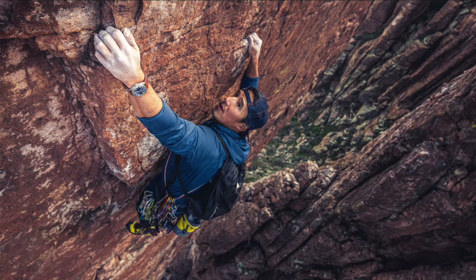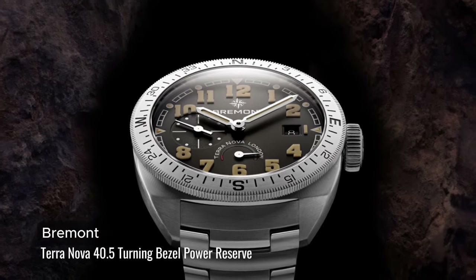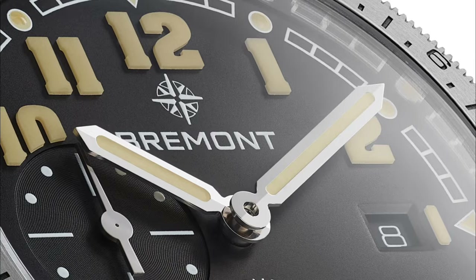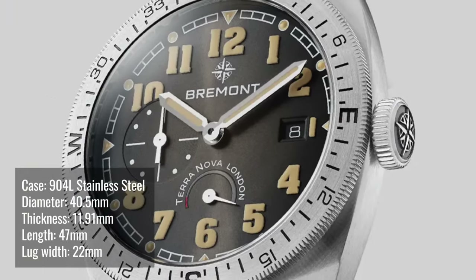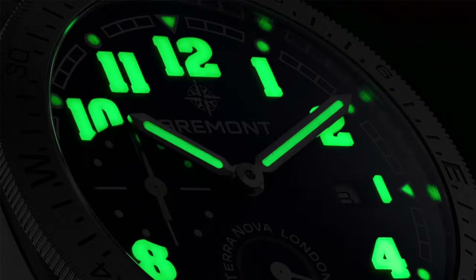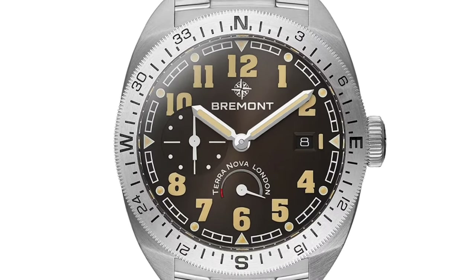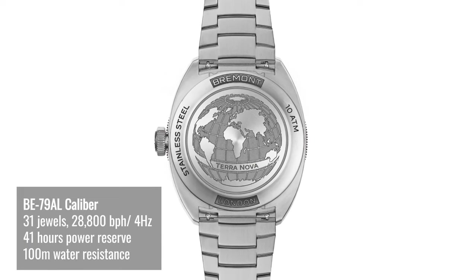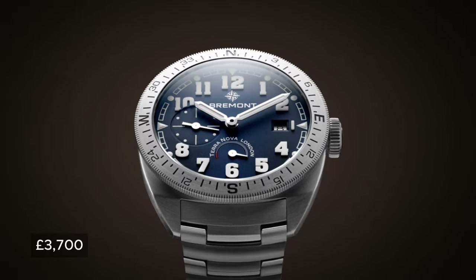Crafted for the modern explorer, Bremont constructed the Terra Nova 40.5 turning bezel power reserve — the description is in the name. The 904L stainless steel is satin and polished. It has a date at 3 o'clock, micro-seconds at 9 o'clock, power reserve indicator at 6 o'clock, 3D vintage block numeral SuperLuminova, and a rotating compass bezel. The modified caliber is equipped with an Anachron balance spring and a Nivaflex mainspring. It has a closed case back with a globe engraved on it. It comes in a gradient blue metal dial and a gradient anthracite and black metal dial.